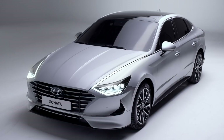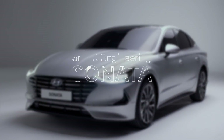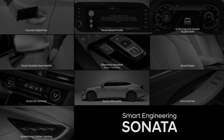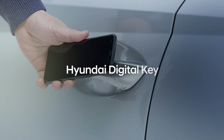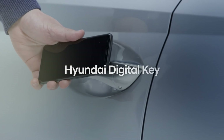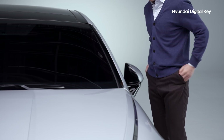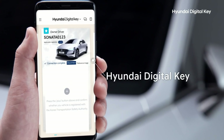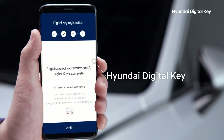We know your time is precious. That's why we developed Smart Engineering. We've all rushed out of the house before and realized we've left our keys behind. Now, by installing the Hyundai Digital Key app and registering your vehicle, you can use your car with just your smartphone.